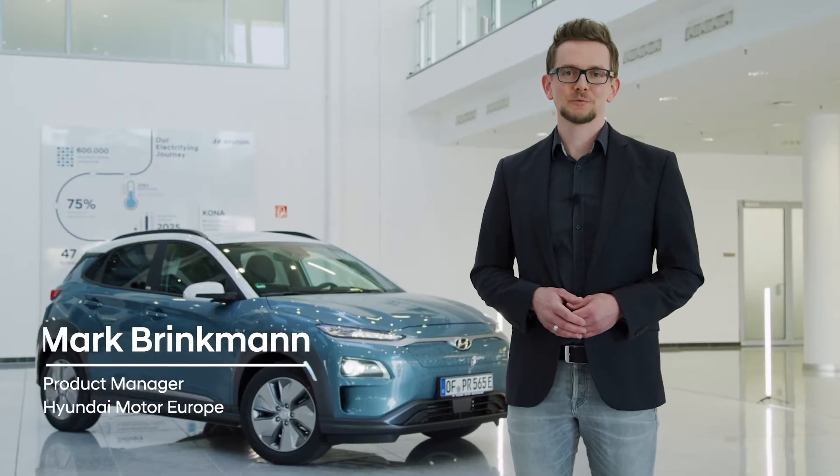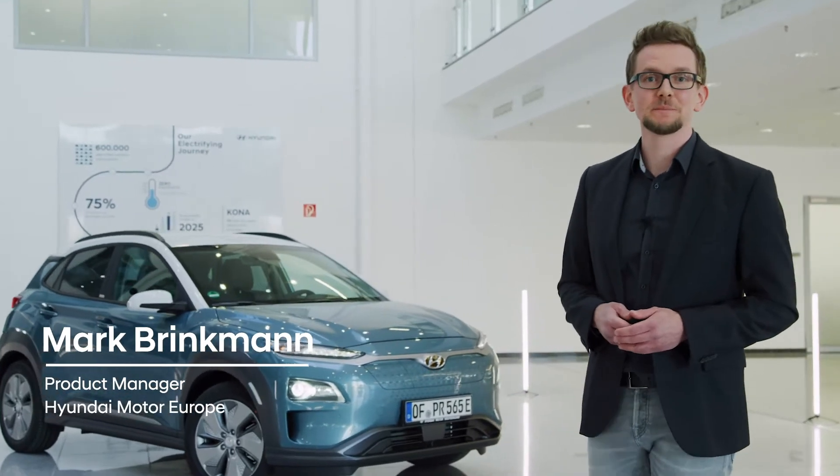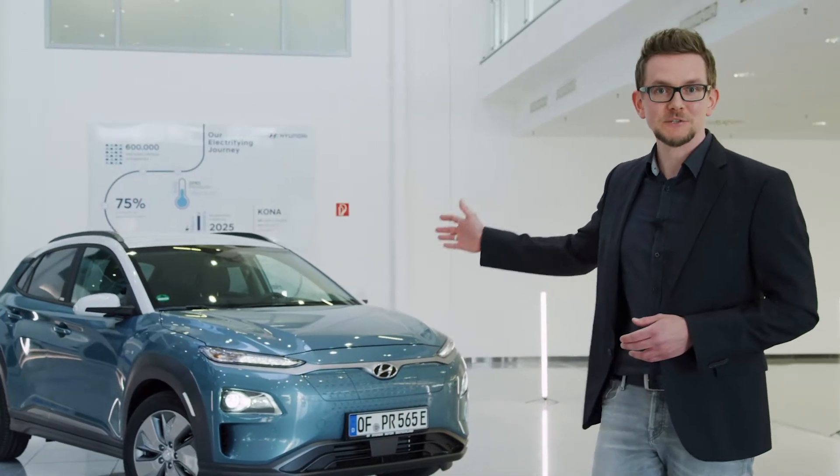Welcome to the Hyundai Kona Electric Walk. I will take you for a walk around our electric compact SUV, the Hyundai Kona Electric Model Year 20.